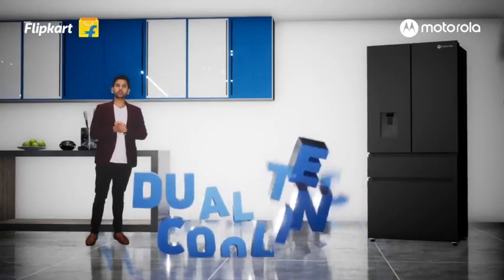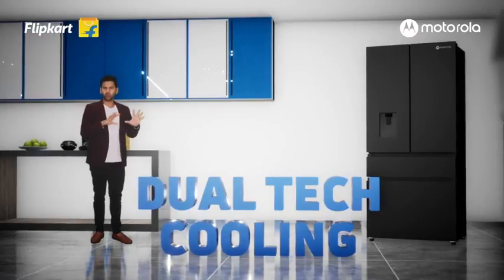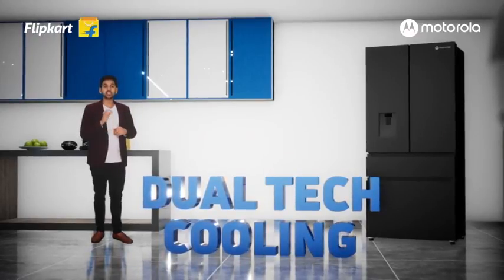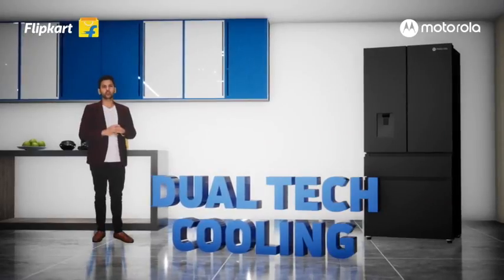The fridge has two separate cooling systems for fridge and freezer, for precise temperature control and to prevent mixing of odours. It also comes with a stainless steel wall for efficient cooling, giving a premium look to your refrigerator.